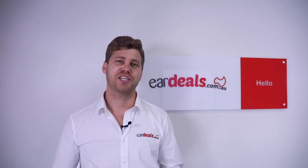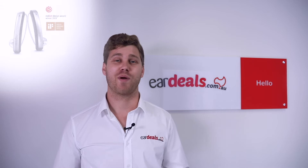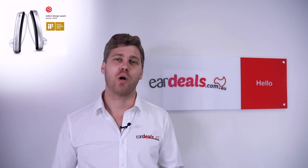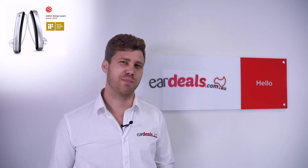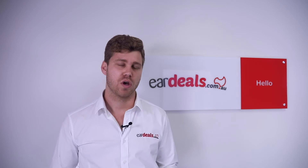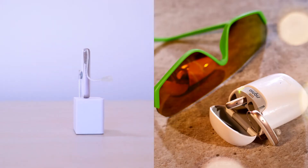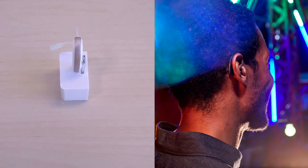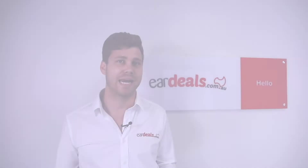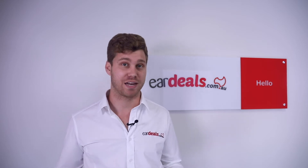At the time of release, the Signia Styletto X was entered into the Red Dot Design Awards and received a gold. Why would Signia place its hearing aid into a Design Awards? The reason is that the Signia Styletto X is a highly fashionable device in terms of its shape, its size, and how it ergonomically fits behind the ear. It's unlike any other hearing aid in the industry from the major manufacturers.